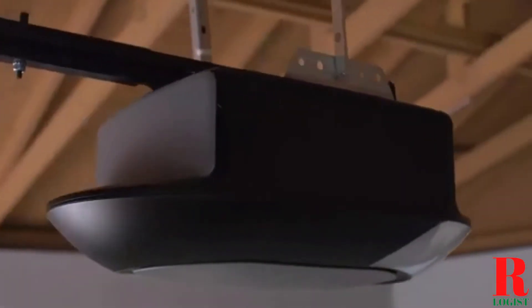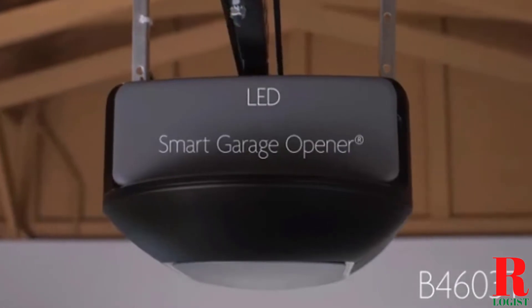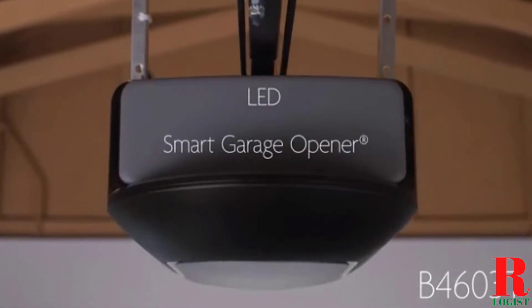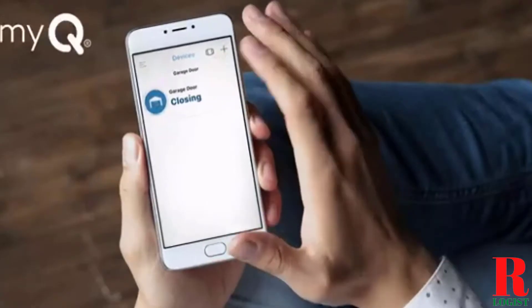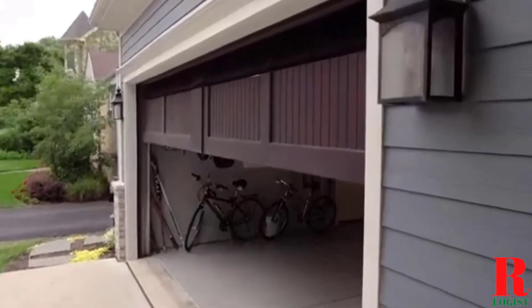Looking for a Chamberlain Belt Drive Garage Door Opener? Our tools and equipment appliance experts bought and tested the top 5 Chamberlain Belt Drive Garage Door Openers available in 2021 and put them through a rigorous side-by-side comparison to find the very best.